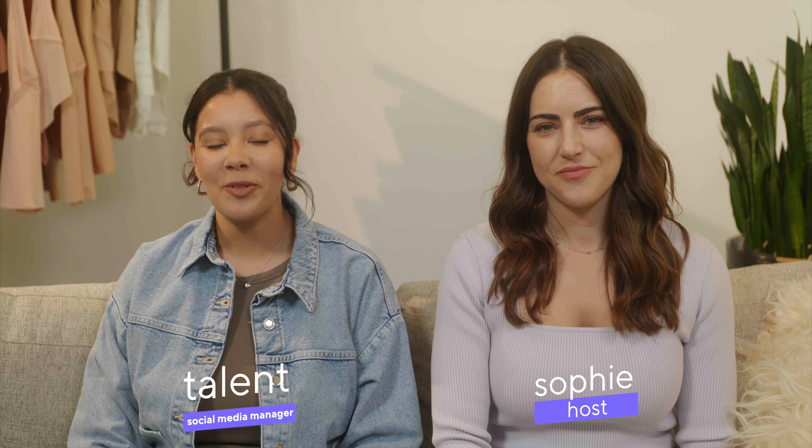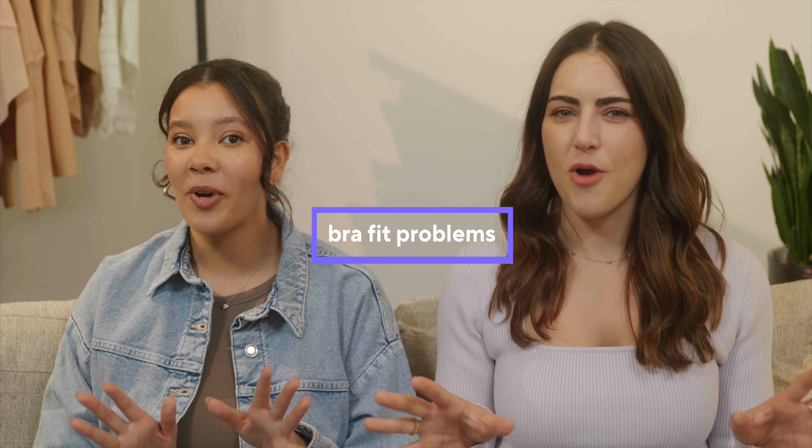Hello and welcome back to Bra Talk with Honey Love, the show where we talk about all things bras. I'm Sophie, your host. And I'm Talent, Honey Love's social media manager. And today we're talking about bra fit problems.